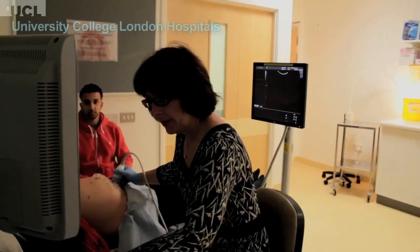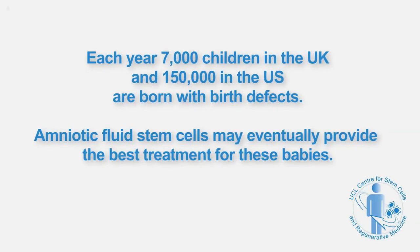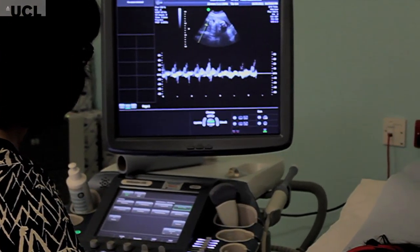Shall we have a look at your baby? You're 27 weeks now, aren't you? Yes. Listen to baby's heart beating. That's a nice one, isn't it? It's always good, isn't it?